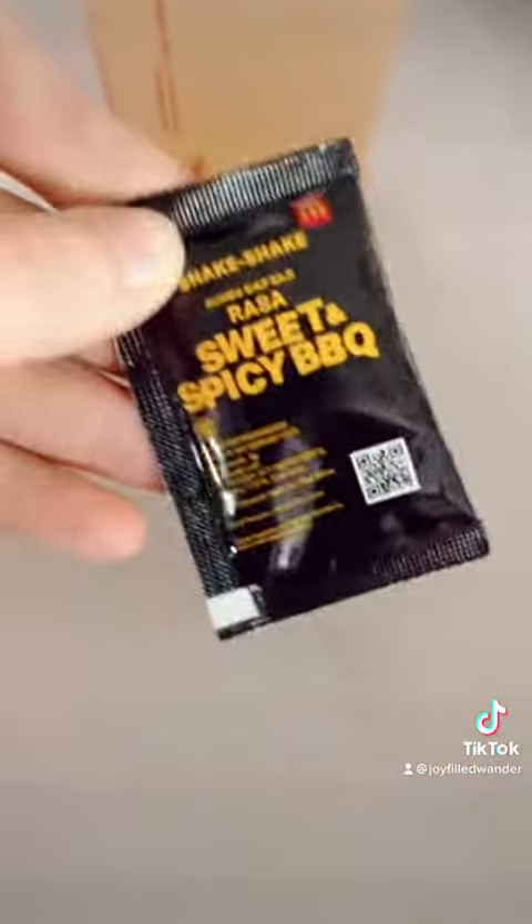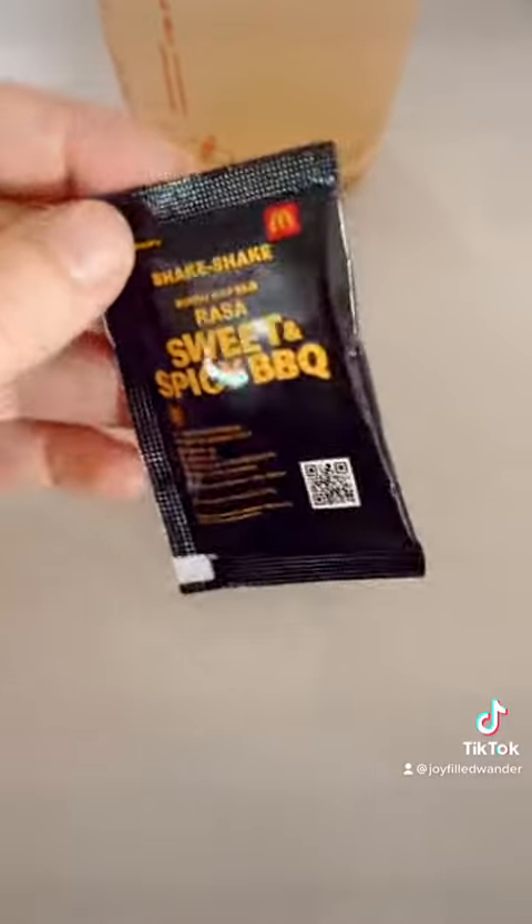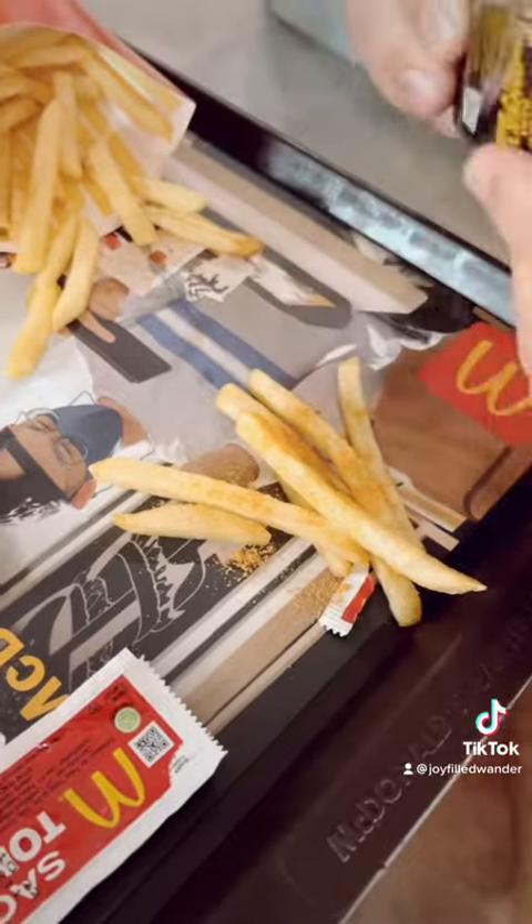It also came with the sweet and spicy barbecue fries, which you add the seasoning yourself. We weren't a big fan of the seasoning on the fries, so we just tried a little bit of it.